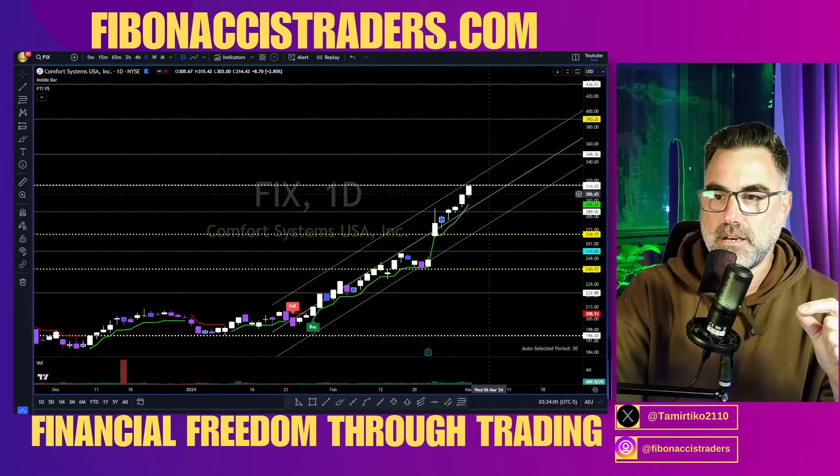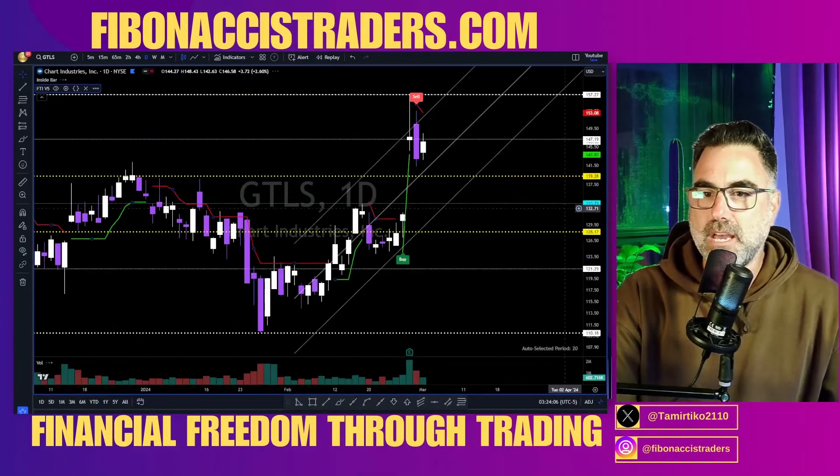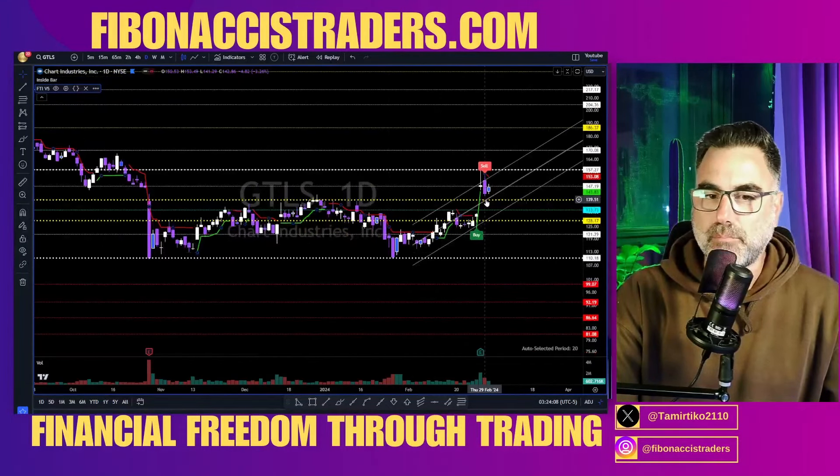FXI — above 314, we are heading to 381 and 464. On the weekly and daily it looks like this uptrend channel: above 315, then 350 and 390 to the upside.